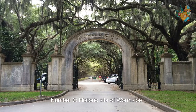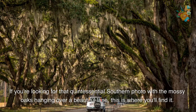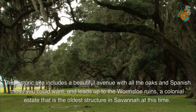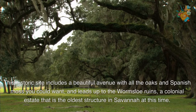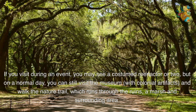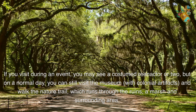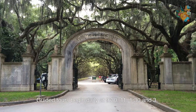Number 6. Historic Site of Wormsloe. If you're looking for that quintessential southern photo with the mossy oaks hanging over a beautiful lane, this is where you'll find it. This historic site includes a beautiful avenue with all the oaks and Spanish moss you could want, and leads up to the Wormsloe Ruins, a colonial estate that is the oldest structure in Savannah. If you visit during an event, you may see a costumed reenactor or two, but on a normal day, you can still visit the museum with colonial artifacts and walk the nature trail, which runs through the ruins, a marsh, and surrounding area. Guided tours begin daily at 9:30, 11, 1:30, and 3.